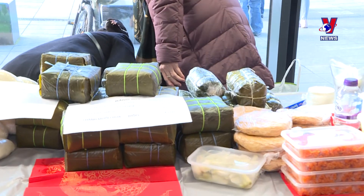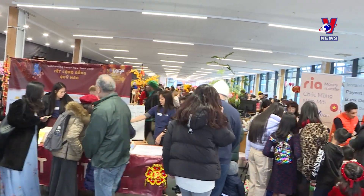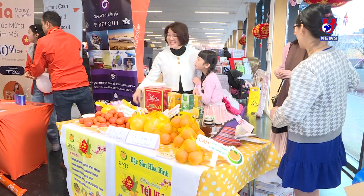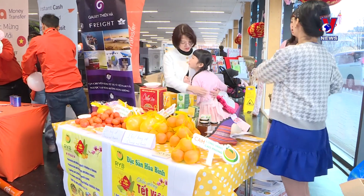At a traditional Tet fair in London, the most anticipated event of the year for the Vietnamese community in the UK, overseas Vietnamese were happy to buy banchung and joe cha for Tet.